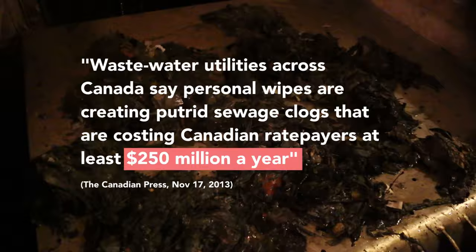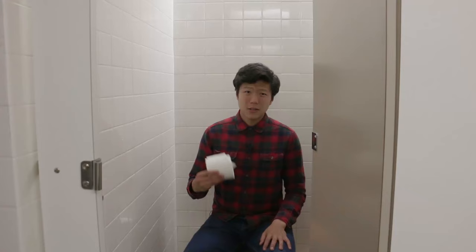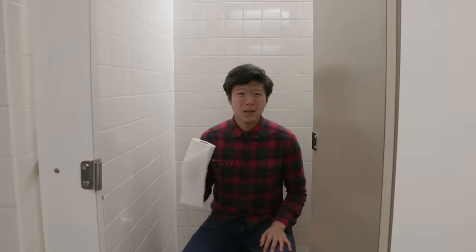That maintenance comes at a price, and some estimate that removing these wipes costs municipal sewage treatment systems in Canada 250 million dollars every year. So with that in mind, I think we'll be sticking with toilet paper from now on — not flushable wipes, or dental floss, or tennis balls, or diapers. I mean, isn't this common sense? Why are we having to make a video about this? This is ridiculous. We'll see you next time.